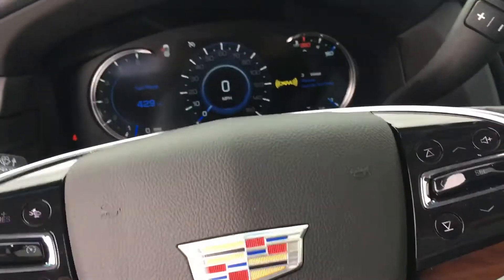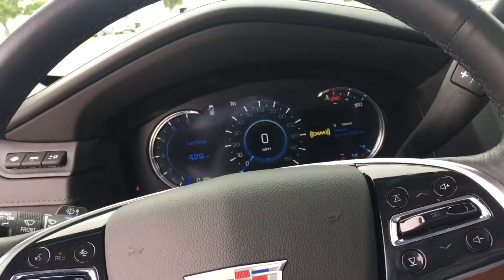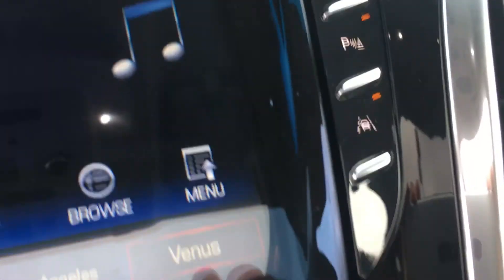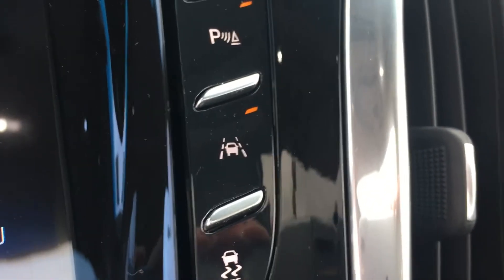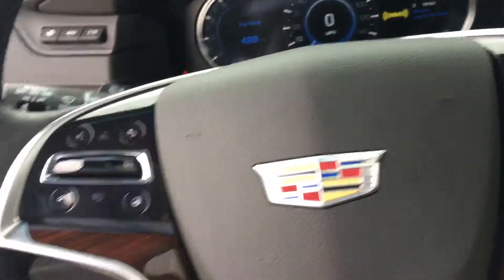The difference between a '15 and '16 is that this actually has lane keep assist, so if you would get outside of the lane a little indicator would show up right there — it would turn yellow on your dash — and it would actually pull the vehicle back into the center.